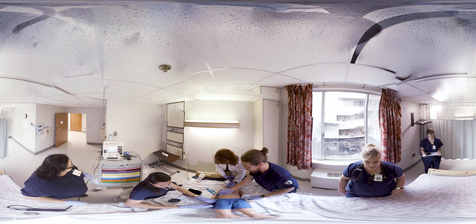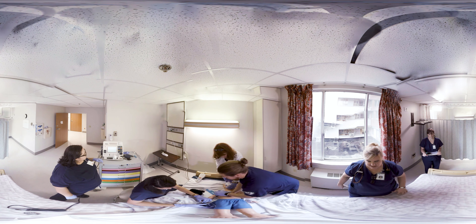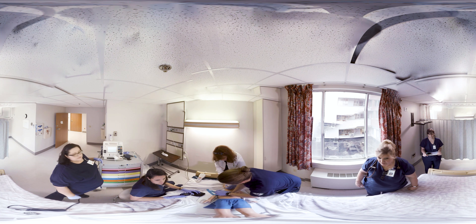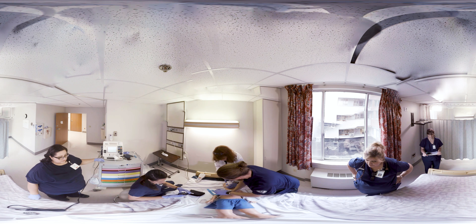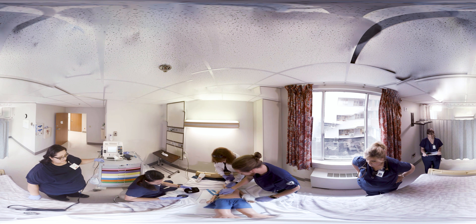Morgan, will you draw up epinephrine after that blood sugar? We're going to need 0.01 milligrams per kilogram, so that will be 0.2 milligrams. And just hold that. The medication nurse will ensure IV access, preparing and administering medications, and drawing blood for labs and glucose checks. Blood sugar is 100.